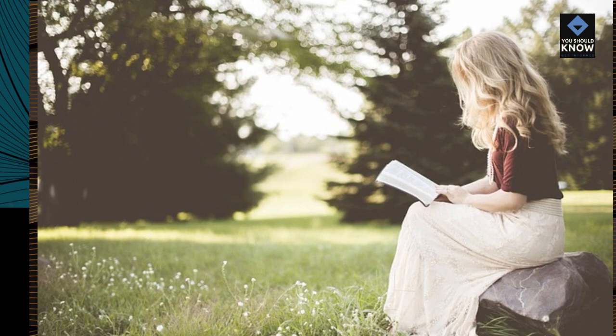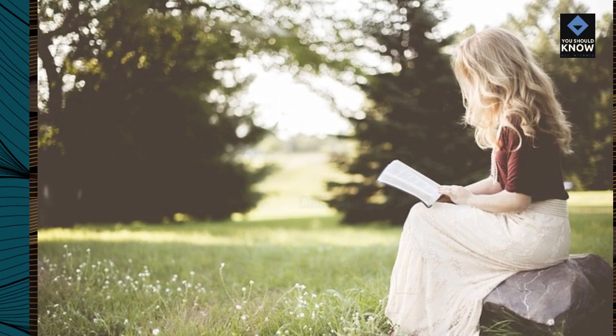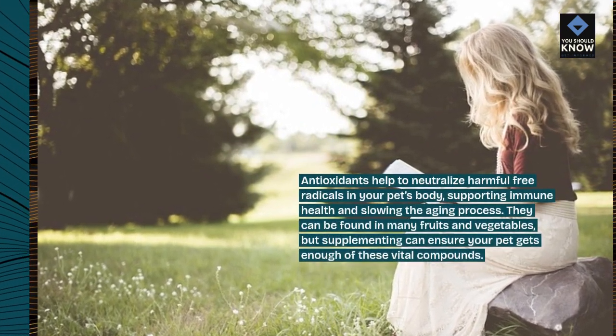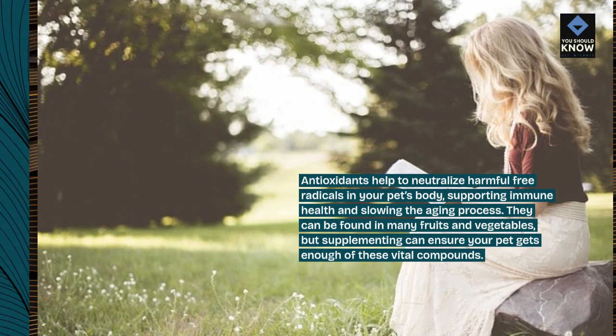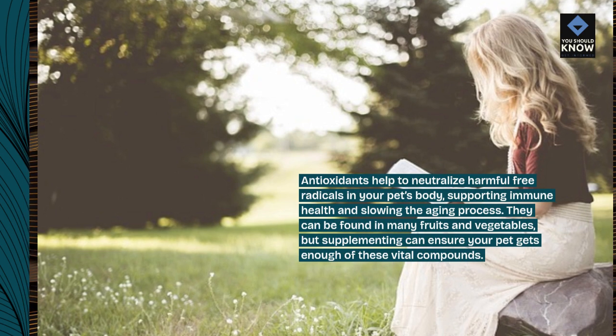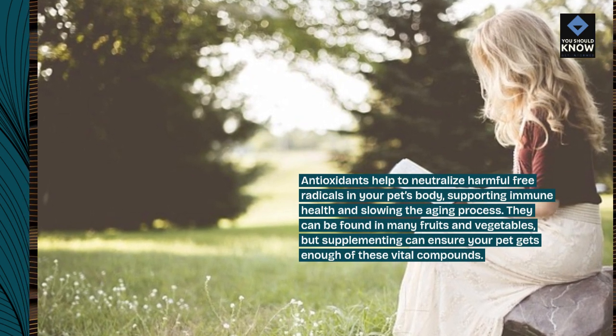5. Antioxidants. Antioxidants help to neutralize harmful free radicals in your pet's body, supporting immune health and slowing the aging process. They can be found in many fruits and vegetables, but supplementing can ensure your pet gets enough of these vital compounds.